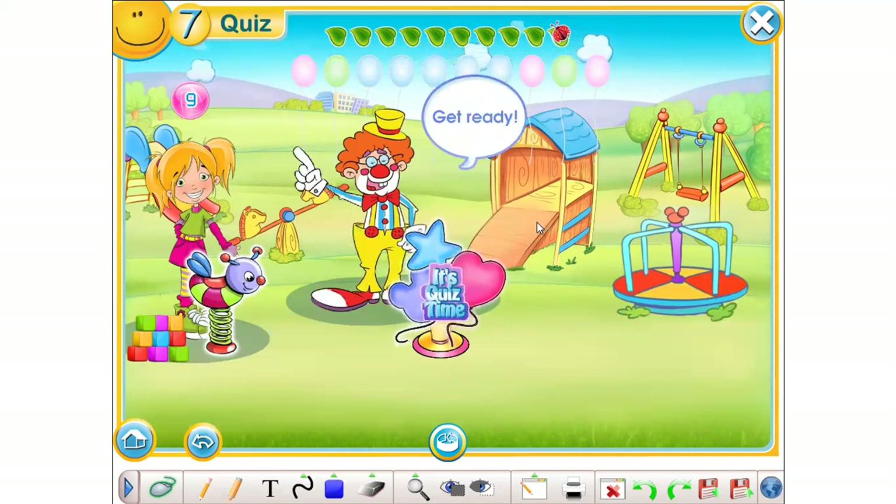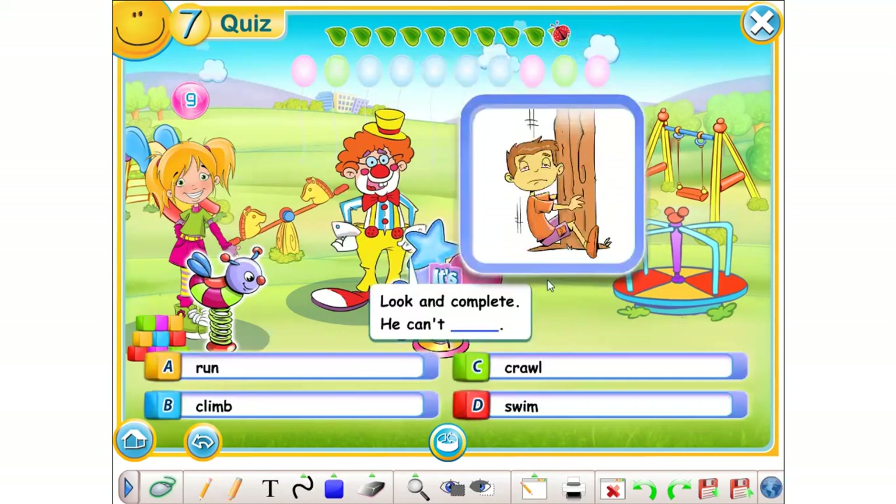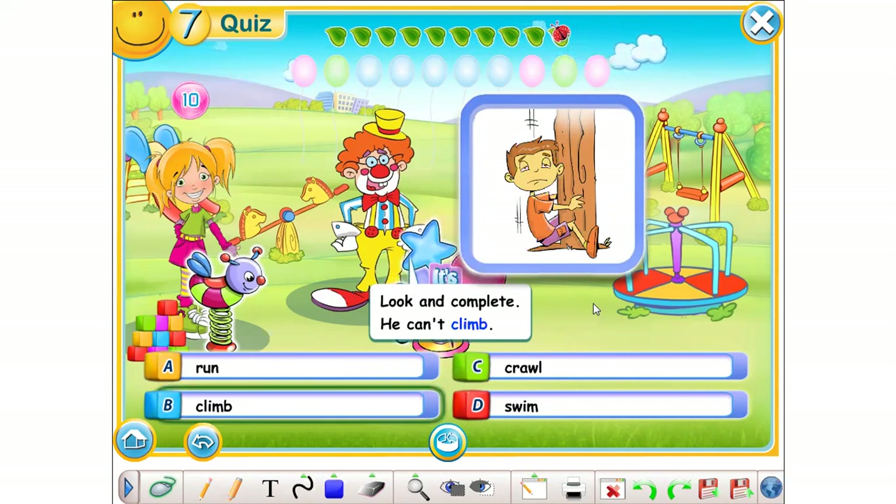Get ready. Look and complete. He can't... A. Run. B. Climb. C. Crawl. D. Swim. The correct answer is C — climb.